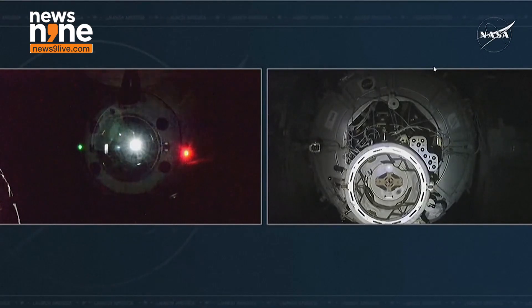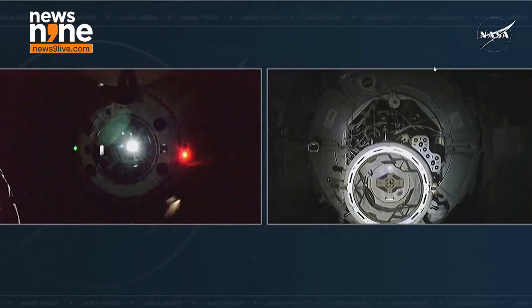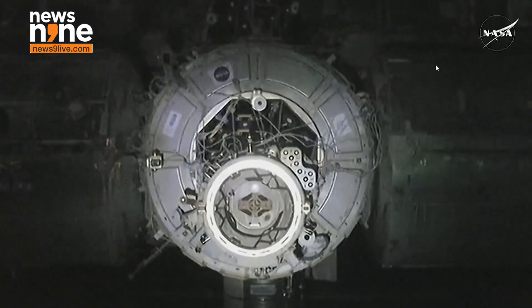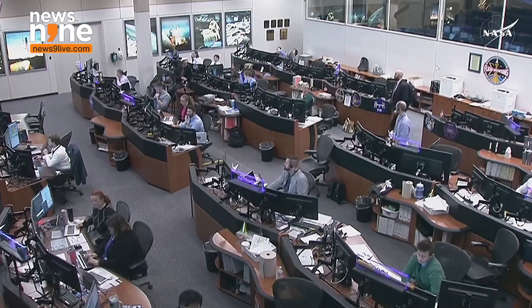Dragon is now less than seven meters away from the International Space Station as it continues to station. Launch is all about accelerating the vehicles to orbital velocity, and we will be continuing to orbit the Earth, handing over between our coverage.